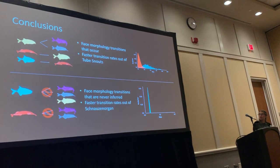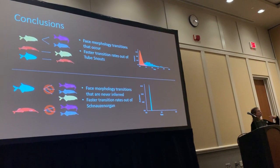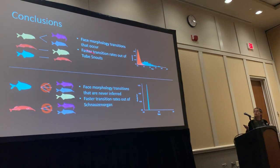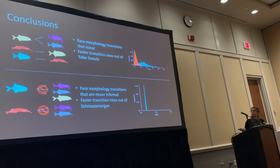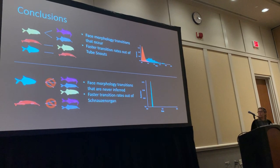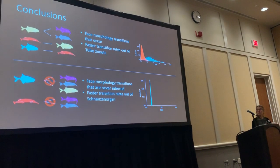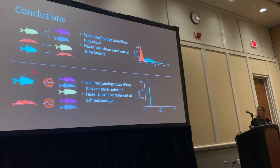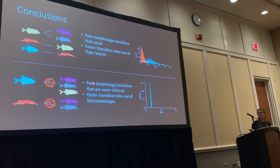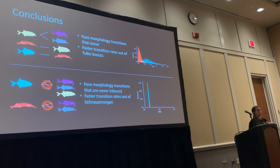In conclusion, the face morphology transitions we observe go from normal face to tube snout, tube snout to chin swelling, and chin swelling to tube snout with schnauzen organ or schnauzen organ alone. Transitions inferred as never occurring include tube snout directly to schnauzen organ, or normal face directly to chin swelling, schnauzen organ, or tube snout with schnauzen organ. We also see much faster rates back into the normal face character than out of it.